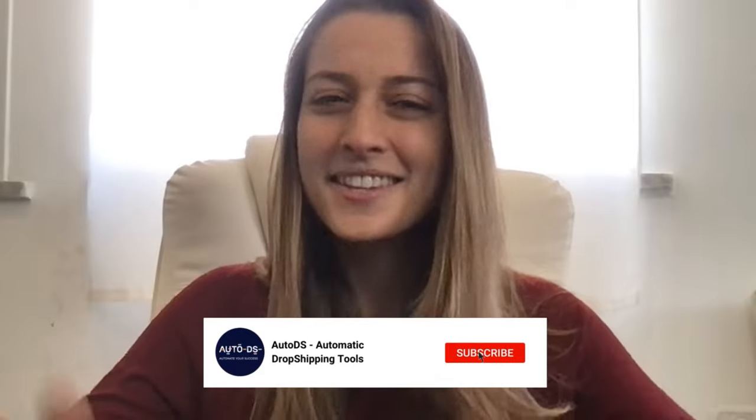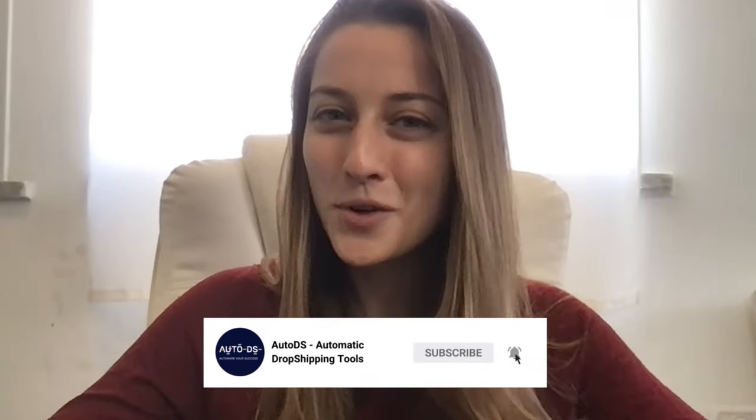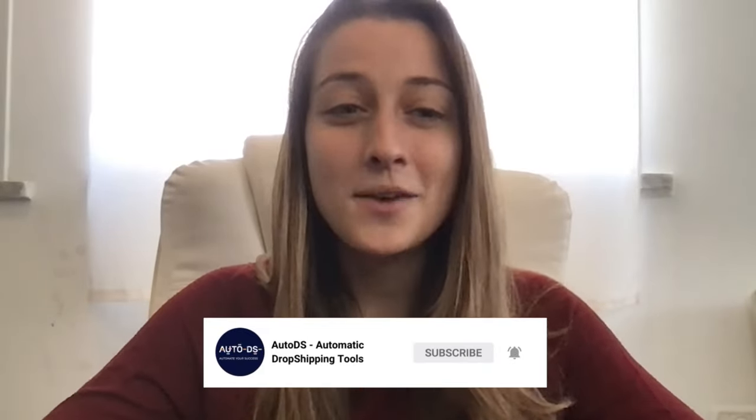But before we get to that list, give this video a like and hit that subscribe button so that you can stay up to date with all of our future trending product videos. Alright, now let's get to it.